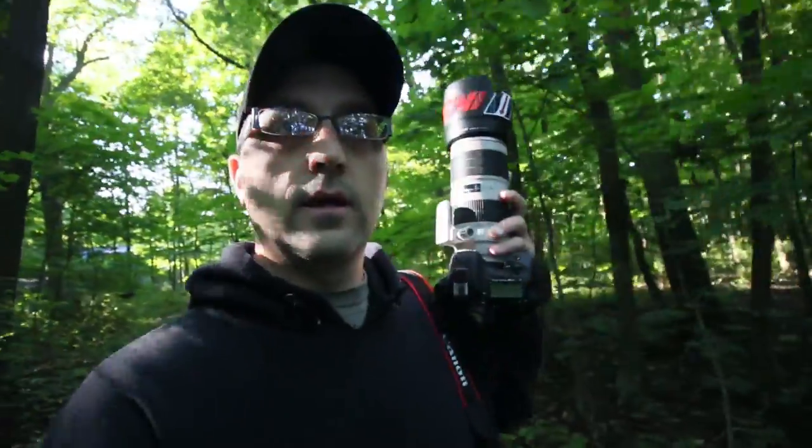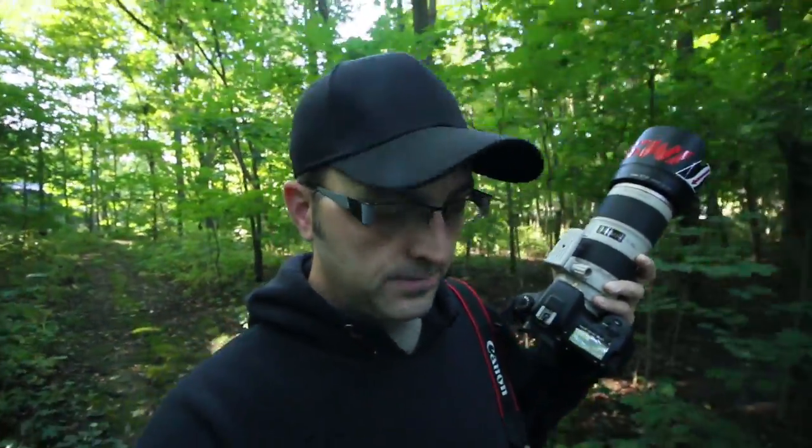Today I got the 7D Mark 2 with my 70 to 200 2.8. We got some nice sunshine through the trees, so I'm gonna just walk around here and see if I can find anything to photograph. I'll take you along the whole way — let's just keep walking and see what I can find out here in the woods.